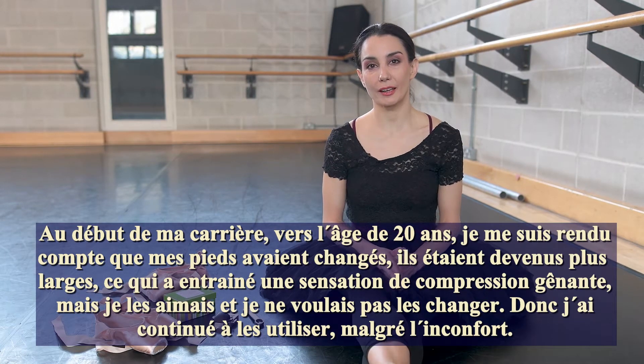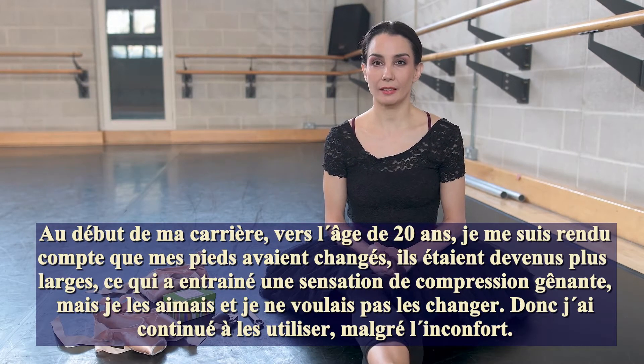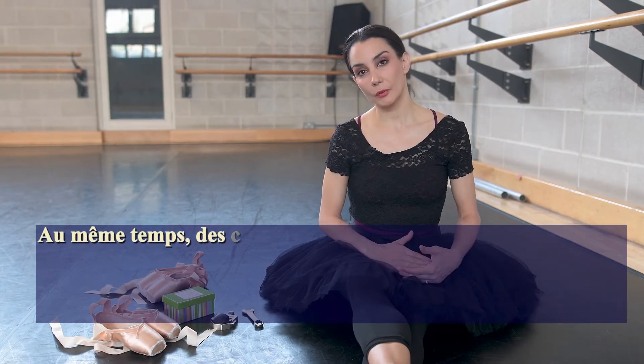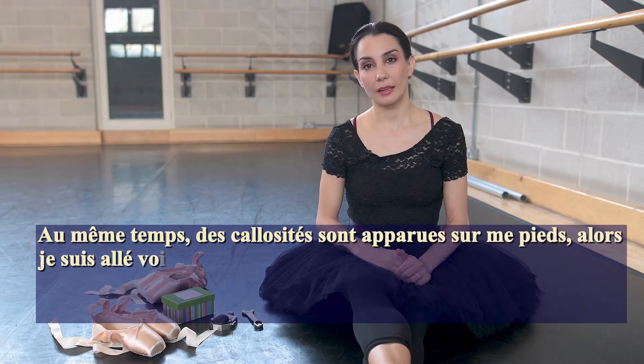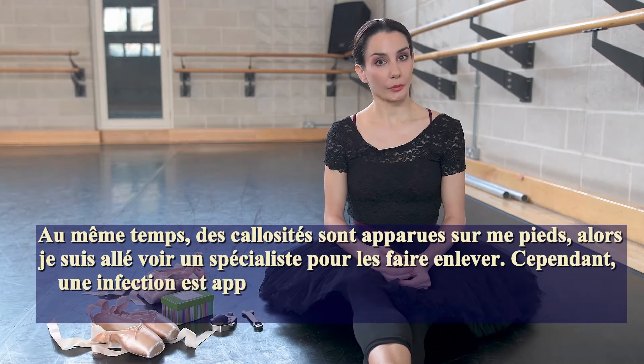But I loved my shoes and was very happy with them, so I didn't want to change them. I kept using them despite being a bit more uncomfortable. Eventually I was growing corns and having some issues, so I went to see a specialist and they removed the corns, which was great.